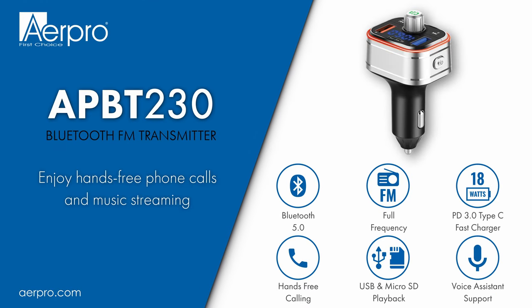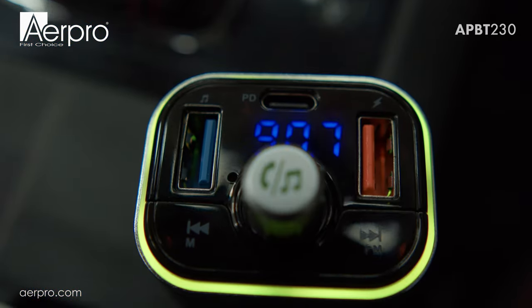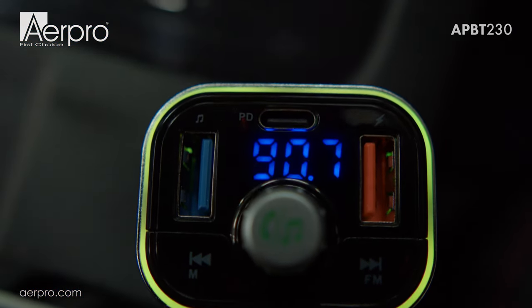Introducing the AirPro APBT230 Bluetooth FM Transmitter, converting your simple FM radio into a convenient wireless audio streaming solution with hands-free phone calls and voice assistant support.